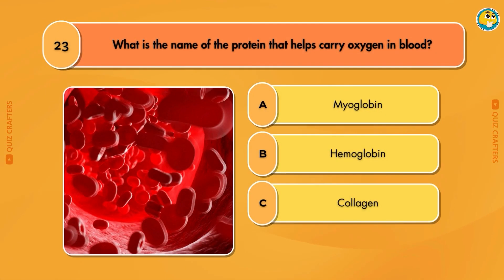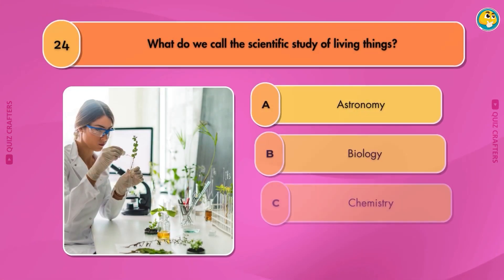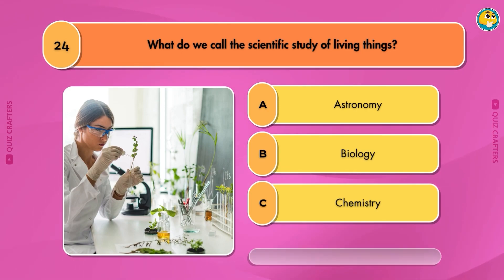What is the name of the protein that helps carry oxygen in blood? Hemoglobin. What do we call the scientific study of living things? Biology.